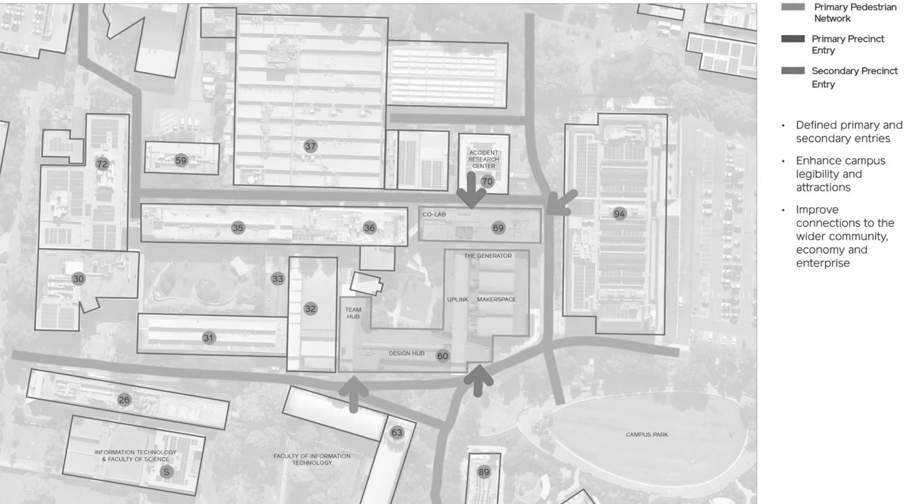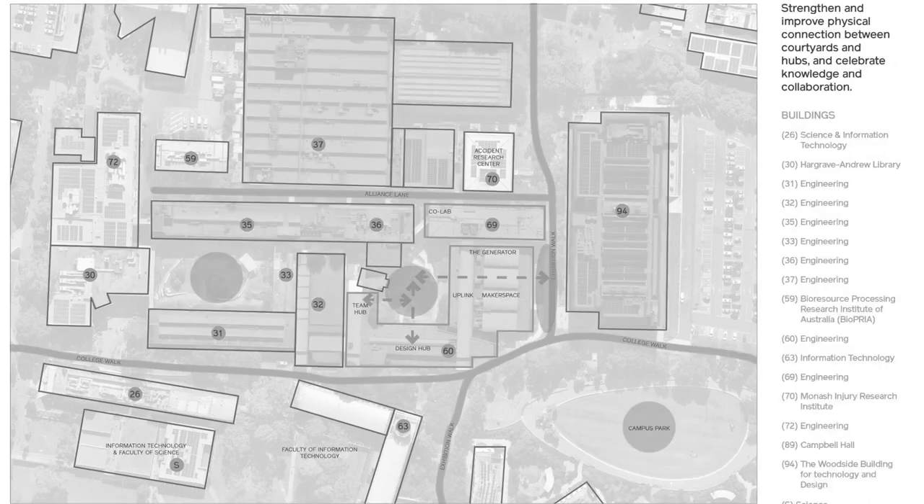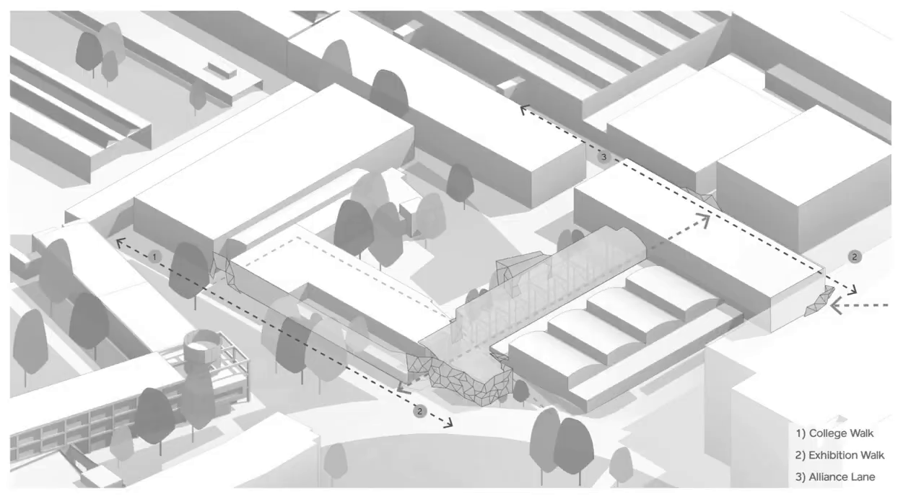Our design consolidated the entries, rationalising the buildings into a single hub. We also sought ways to connect to the green space, improving amenity and creating opportunities for outdoor activity. That led to this early conceptual image — new prominent entries along College Walk to the south and Alliance Lane to the north, new secondary entries at the corners, and a new extension into the central courtyard.